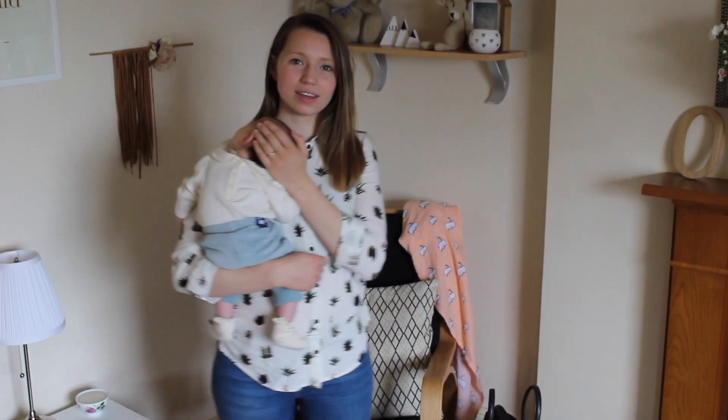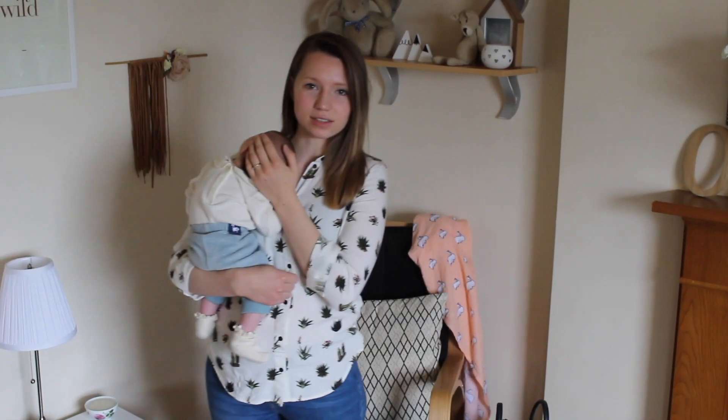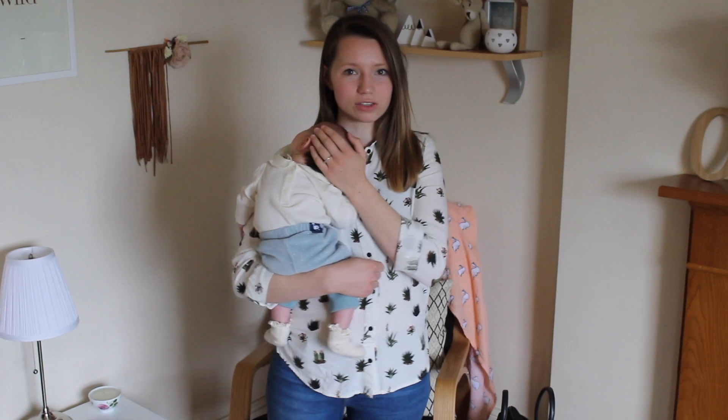Hi, I've got to share some of the things that I've got for my little one's nursery. Pretty much everything is eco-friendly, organic — things that you'd want to wrap your little ones up in with their sensitive skin, or they're from shops that aren't on the high street.